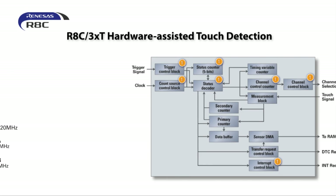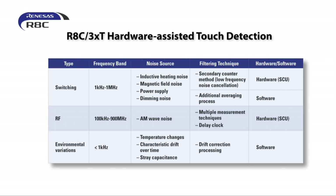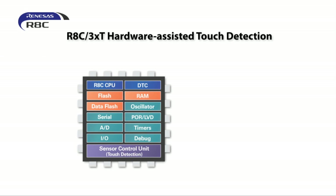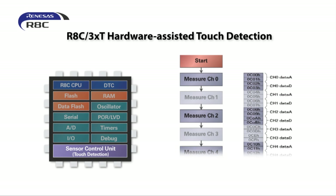The sensor control unit controls the ports, counters, and data transfer to detect the floating capacitance of the capacitive touch electrode. MCUs in the RHC3XT group provide built-in hardware-software solutions for countering noise and environmental changes to ensure accurate touch detection at all times. The power efficient hardware greatly reduces the touch-sense processing load on the CPU core. Once the measurement data is collected, the SCU can use a dedicated sensor DMA engine to transfer data for post-processing.